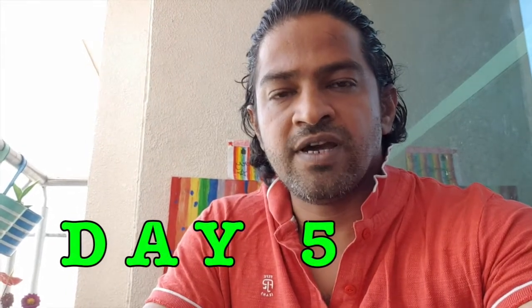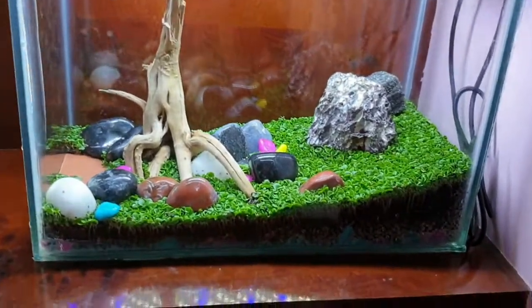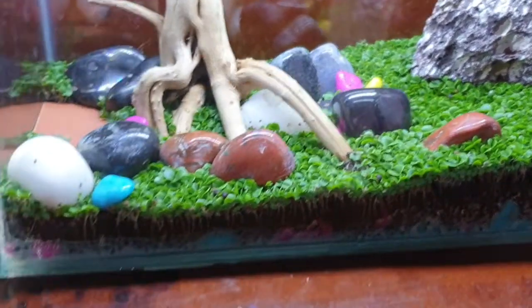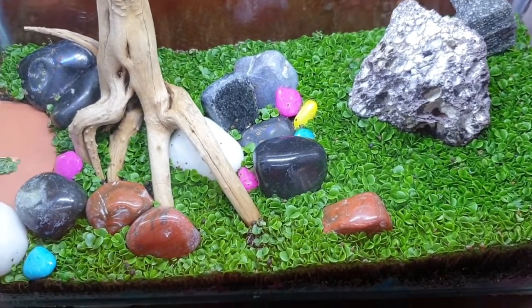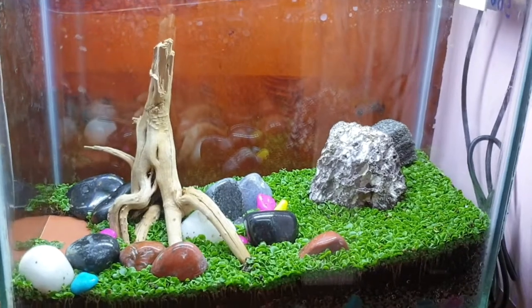Today is day five of the aquarium project. Today I have to complete my daughter Satya's request by planting some aquatic plants. Before that, let's have a look at how the grass bed is looking. The aquarium really looks cool with the nicely propagated two-leaf grass bed. It has come out really nice — looks like we have overcrowded, but that's okay. It really looks cool. So we have to plant some aquatic plants, and then we are ready to get some fish.